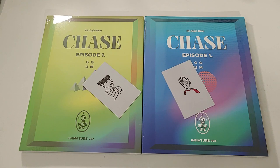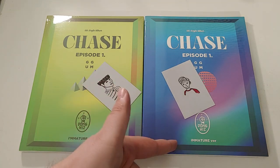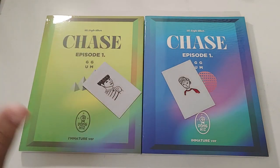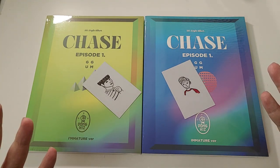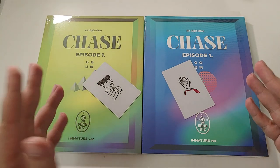Hello guys, it's AJ back again with another unboxing. Today we are unboxing Donkiz's fifth single album, Chase Episode Gum — or something like that, I'm really unsure. These are the I'm Mature and Immature versions, which are the best version names I've ever seen. These had pre-order cards — not from KTown4U or anything, but just pre-order cards if you pre-ordered it.